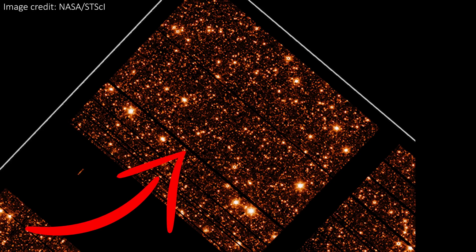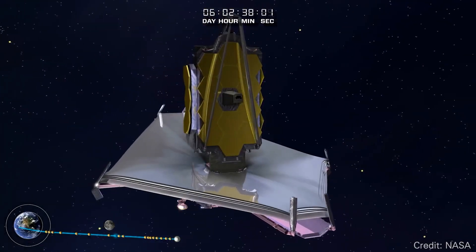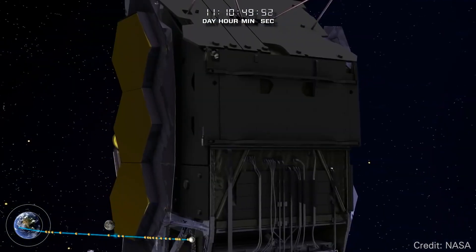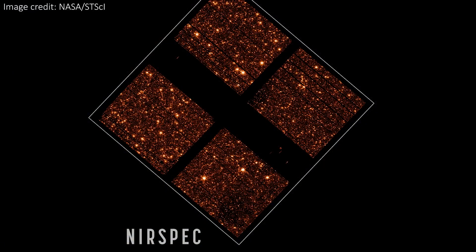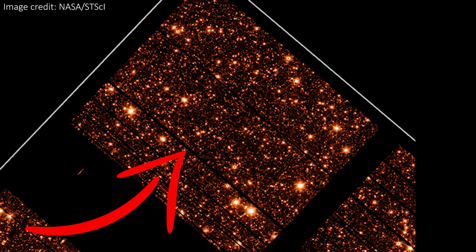The James Webb Space Telescope will be looking at some incredibly faint objects, such as the very first galaxies to have formed after the Big Bang. To gain more details, it has to stare at them for hundreds of hours to get enough light for a spectrum to be taken. To maximize efficiency, NIRSpec is the first spectrograph in space that can observe hundreds of objects at the same time, allowing it to look at thousands of galaxies in its first five years of Webb's operations.